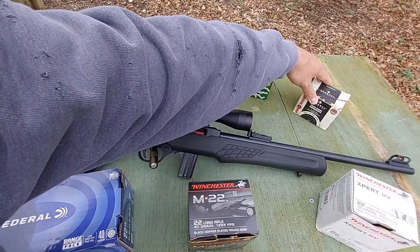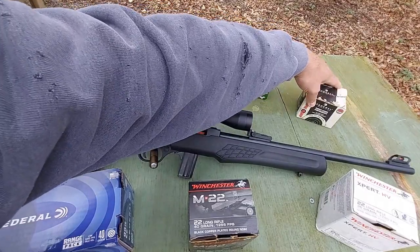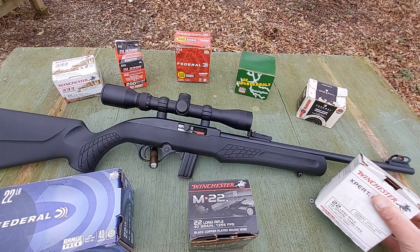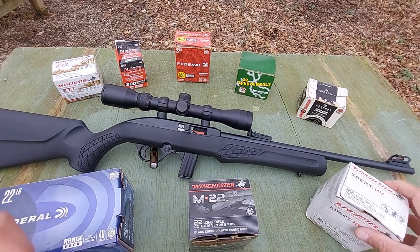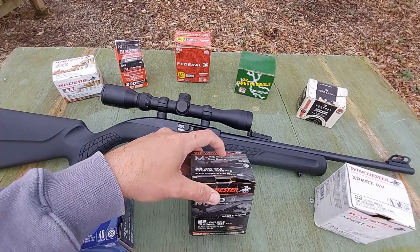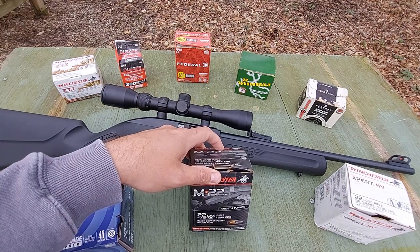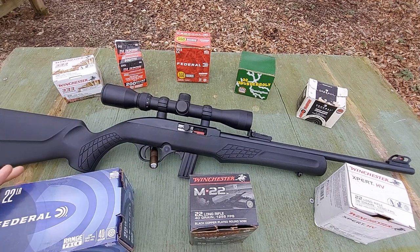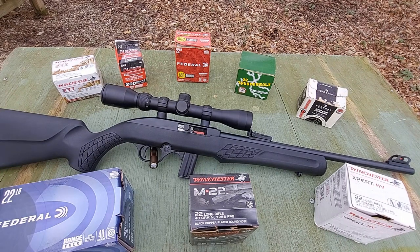Our Federal Auto Match, this is a 40 grain solid, 1,200 feet per second. Some Winchester Expert HV, 36 grain, 1,280 feet per second. I'm thinking that these two loads are the same, but we're going to test them anyway. Some of the black box Winchester M22 — this is a 40 grain round nose, 1,255 feet per second. And then some of the blue box Federal range pack, this is a 40 grain moving at 1,250 feet per second advertised velocity.